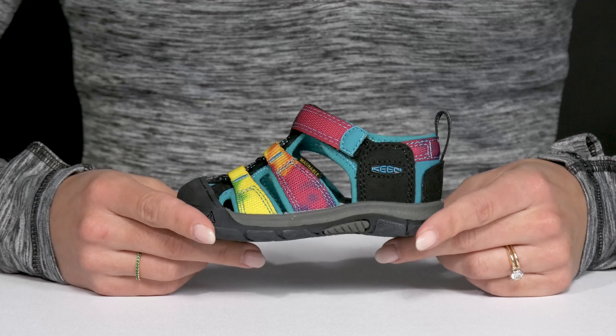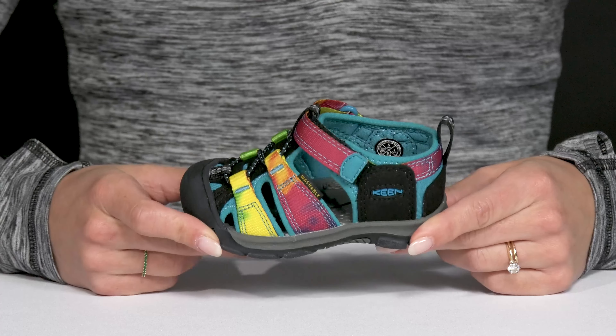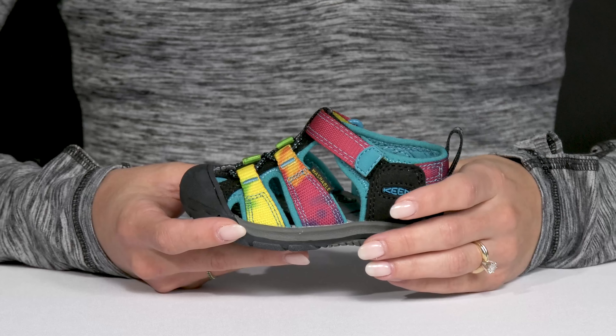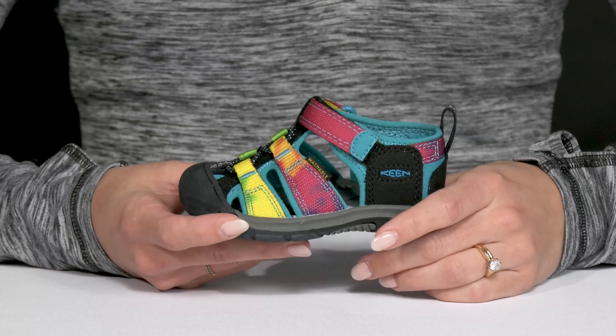These outdoor sandals are designed to keep your kiddo comfy and protected this season from Keen Kids. These are awesome since they are crafted with this quick-drying polyester web upper.